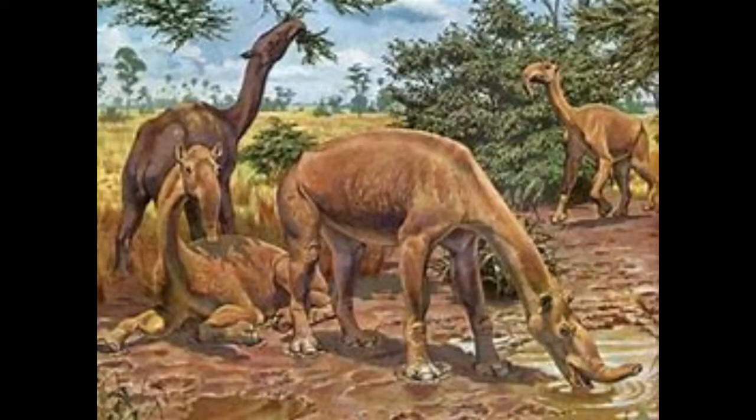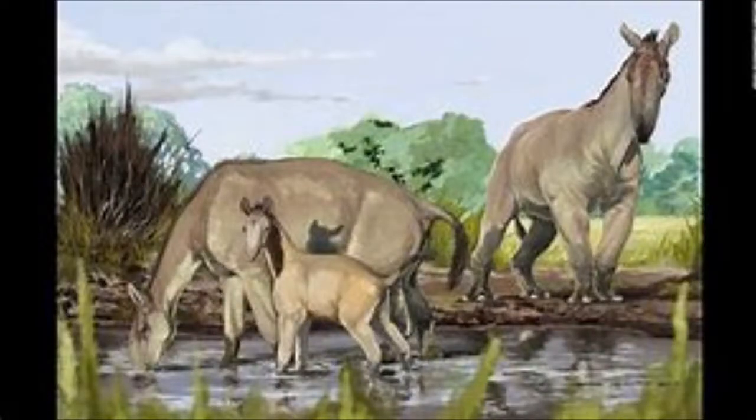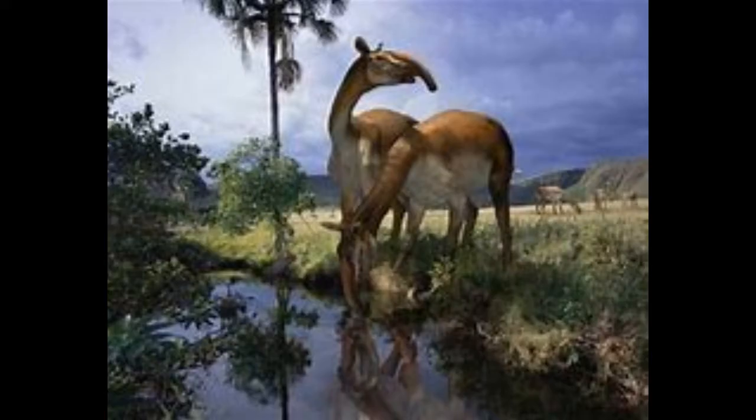Number 8: Macrauchenia. What happens when you cross a saiga antelope, a camel, and a llama? You get Macrauchenia! Despite its appearance, Macrauchenia was related to none of the three, but rather to a tapir, which kind of makes sense if you think about it. Now Charles Darwin can rest. The purpose of its trunk might have helped Macrauchenia strip leaves off trees or shrubs when eating.